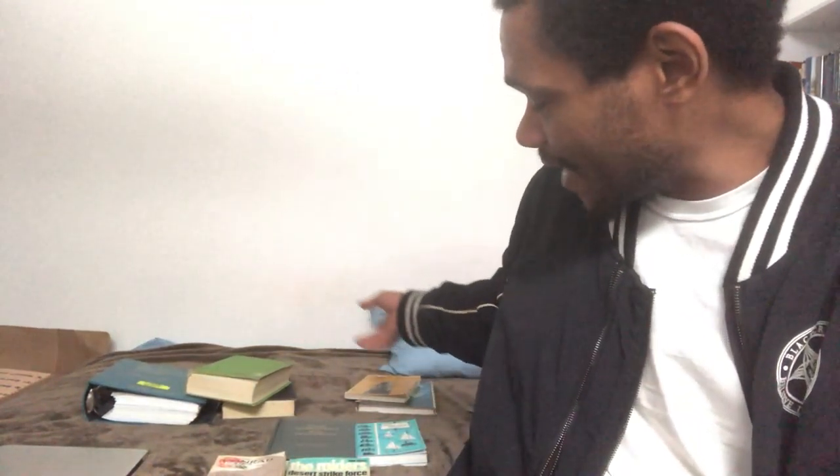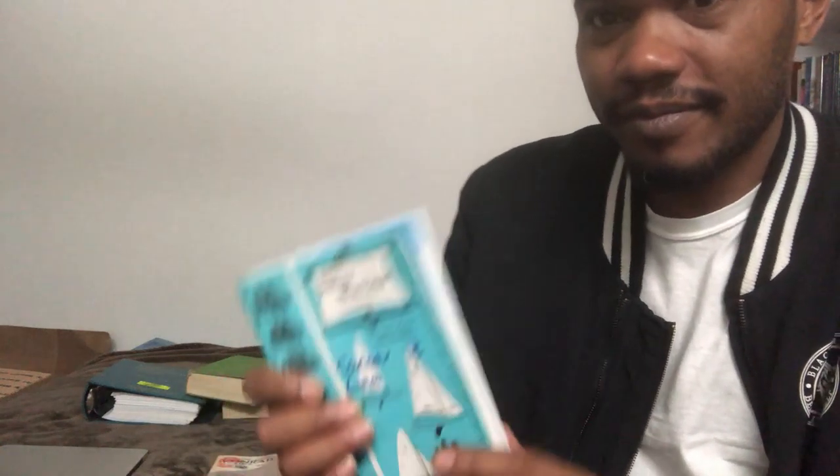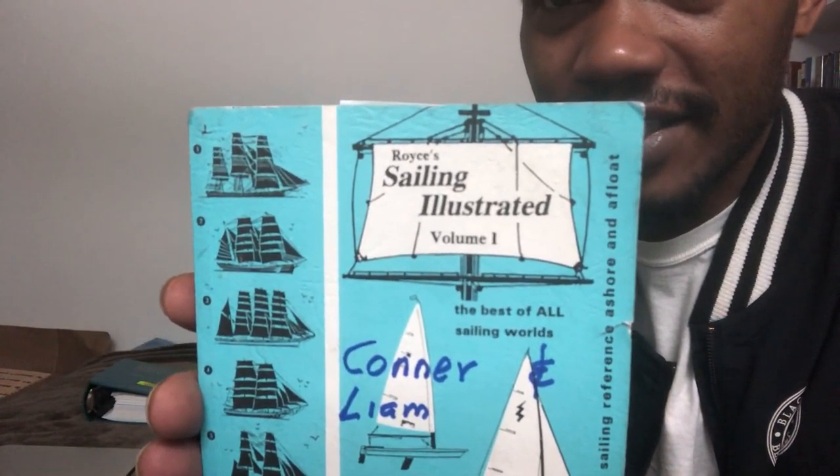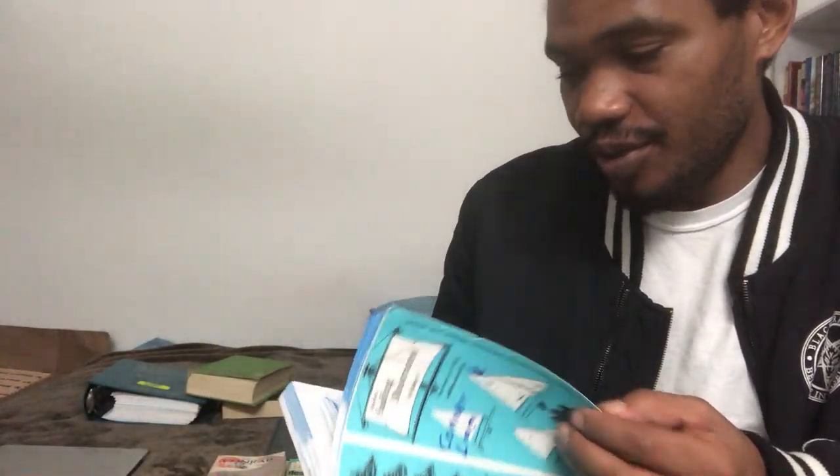Welcome back to the massive amount of books I found in one box. Let's today talk about Sailing — the Best of All Sailing Worlds. Right here: Royce's Sailing Illustrated, Volume One.